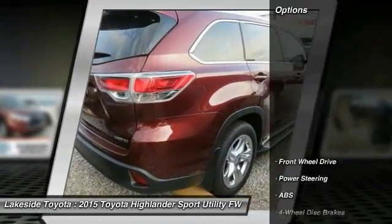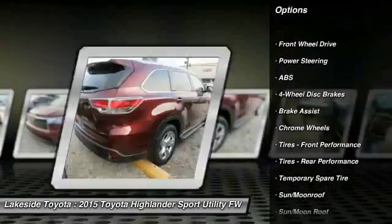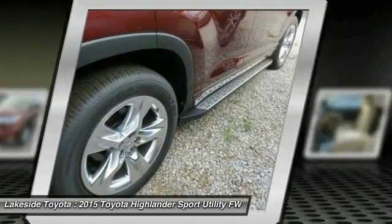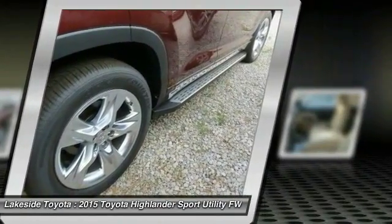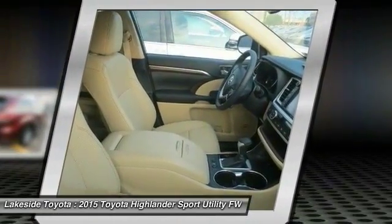Here are some of this vehicle's great options: stability control, keyless entry, traction control, power passenger seat, navigation system, anti-lock braking system, power lift gate, steering wheel audio controls, backup camera, moonroof.